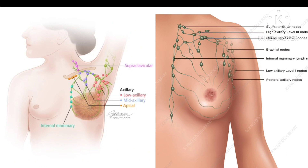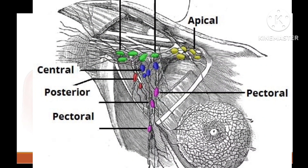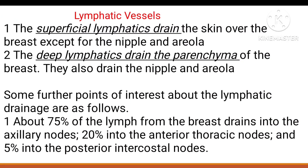As you can see in this diagram, these are the lymphatic vessels shown as tubes, and these are the lymph nodes. There are three types of lymphatic vessels: superficial lymphatic vessels and deep lymphatic vessels.